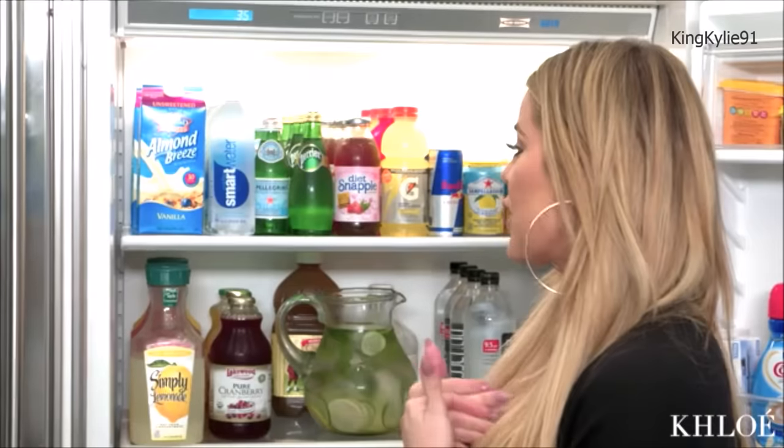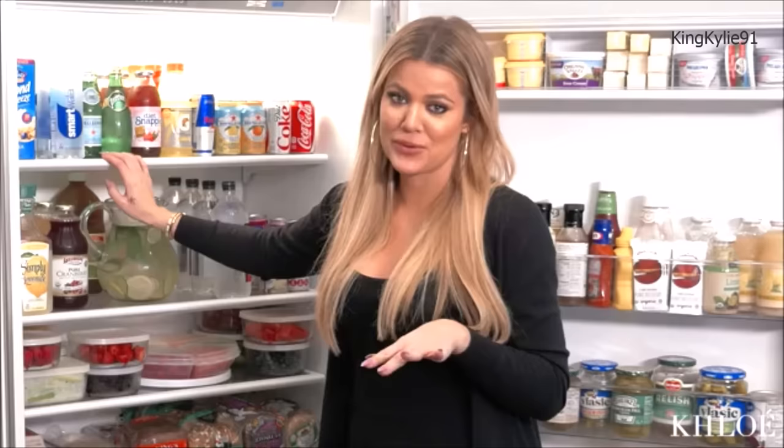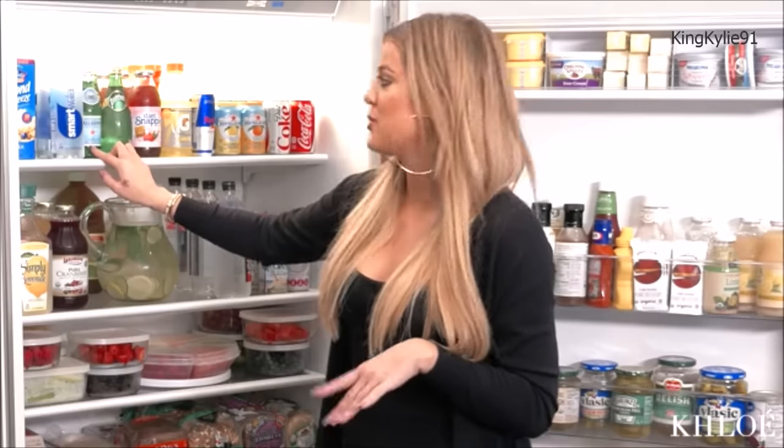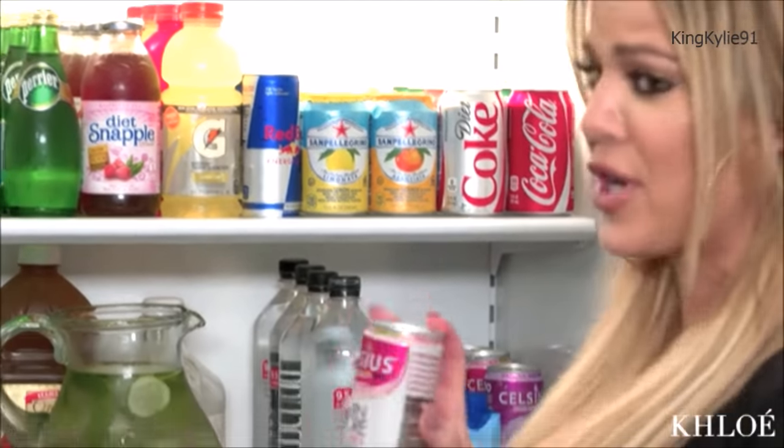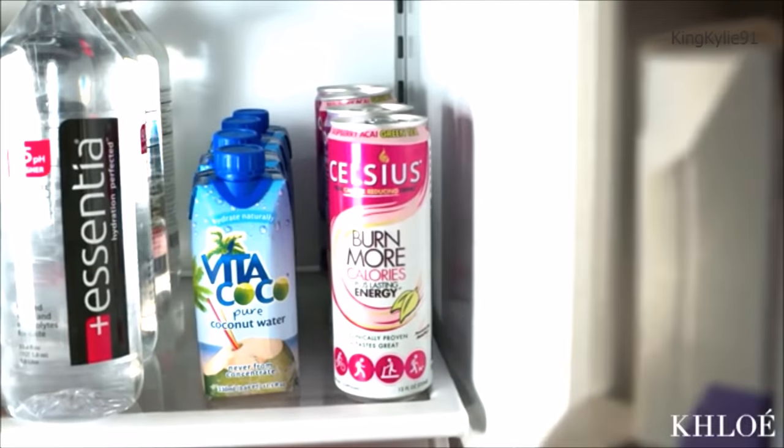I'm always fully stocked on water — I like to stay really hydrated. I don't drink Pellegrino or Perrier, but my nieces, nephews, and a lot of people in my family do. This is actually a Russell Simmons energy drink, which I really love — it tastes bomb and I think it works. I do entertain a lot, so I like to have a lot of beverages in my fridge for other people. I'm a hostess, that's what I am.